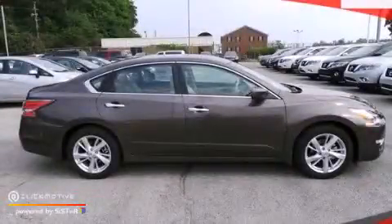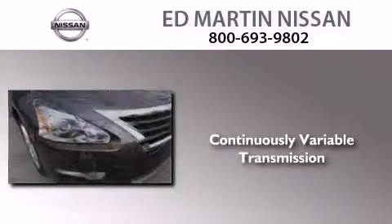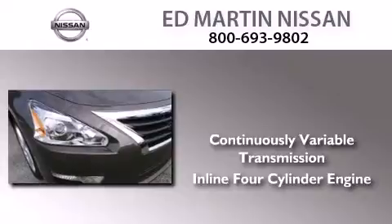This is a brand new 2014 Nissan Altima. This car has a continuously variable transmission and an in-line four-cylinder engine.